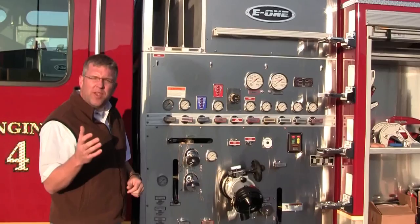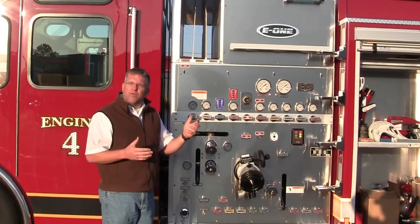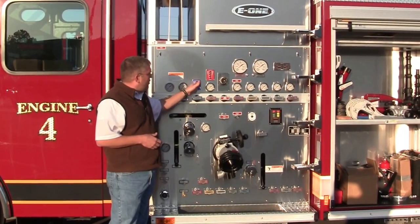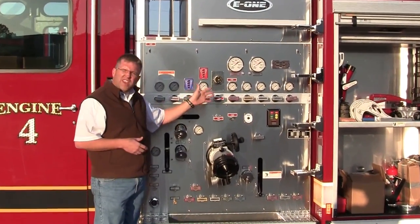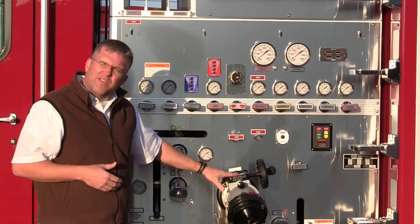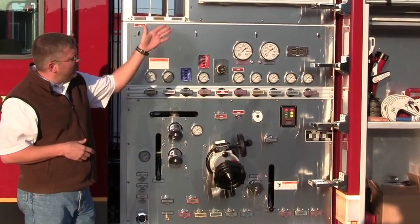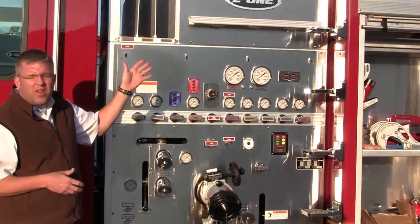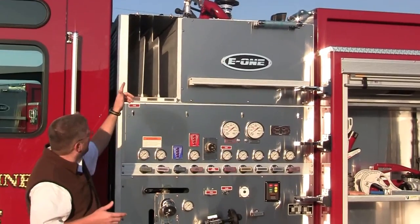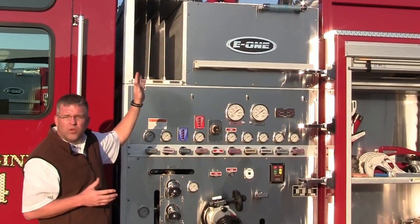They have a Waterous 1250 GPM pump. They have a 780 gallon water tank as well as a 30 gallon foam tank for their foam. They have the Akron foam inductor placed here as well as their foam level gauges and their water level gauges, and then all of their pre-connects and discharges as well as intake gauges are directly up and above. They also have the TFT ball intake valve that is mounted on both sides. They have an enormous amount of storage up there to put tooling, whether shovels or flaps or what have you. They also have the Magnifier 900 quartz lights mounted on both sides of this body.